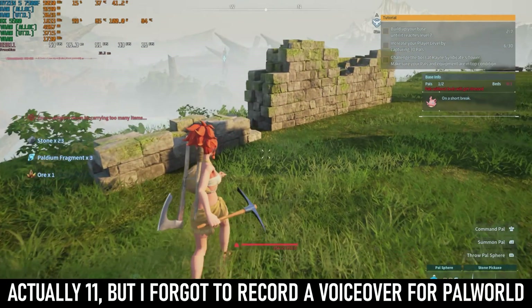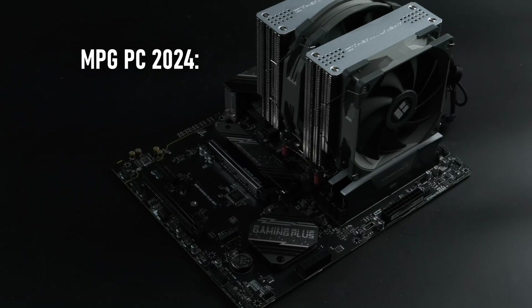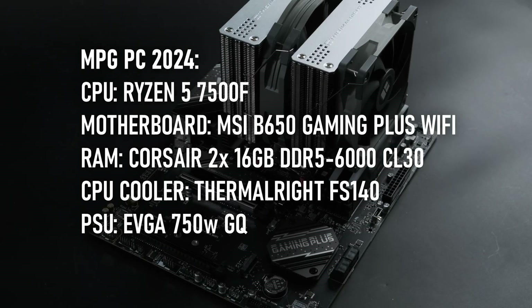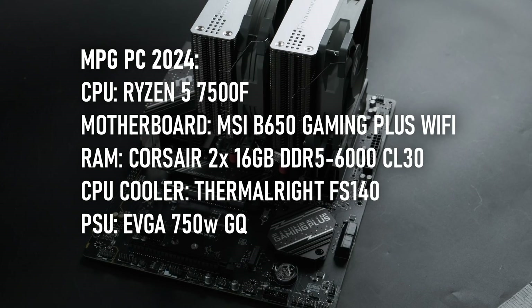To run the RX 5500 8GB through its paces, I have 10 games and one gaming PC to test them on. The moderately priced gaming PC 2024 edition has a Ryzen 5 7500F and 32GB of DDR5 6000 with Smart Access Memory enabled.